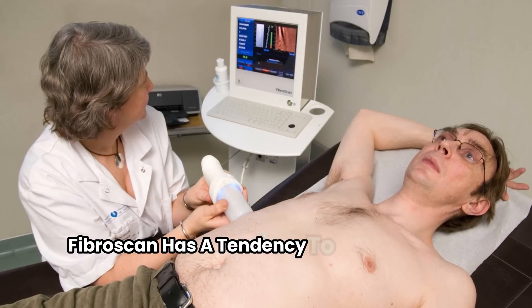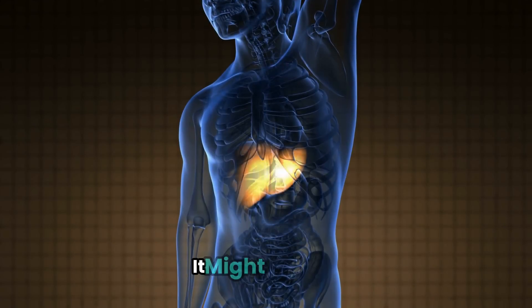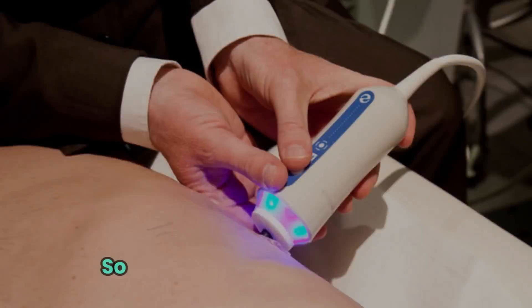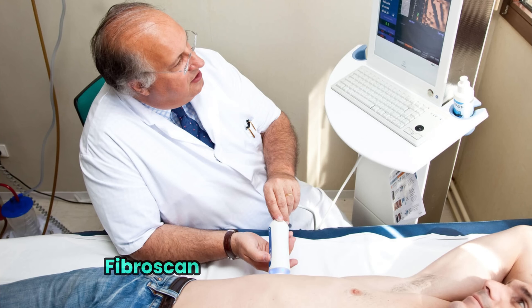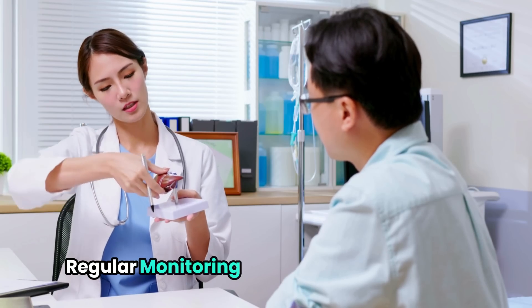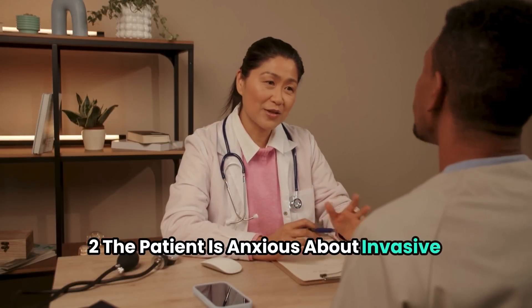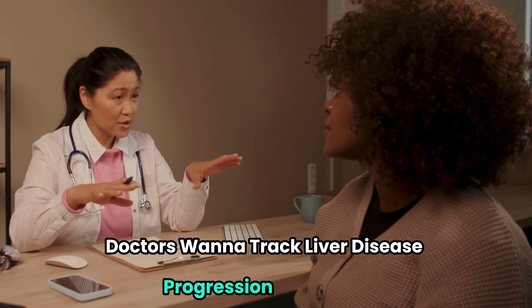But there's more to consider. Fibroscan has a tendency to overestimate fibrosis in some cases, meaning it might indicate your liver condition is worse than it actually is. Fibroscan is often preferred when: 1) regular monitoring of liver health is needed; 2) the patient is anxious about invasive procedures; or 3) doctors want to track liver disease progression over time.